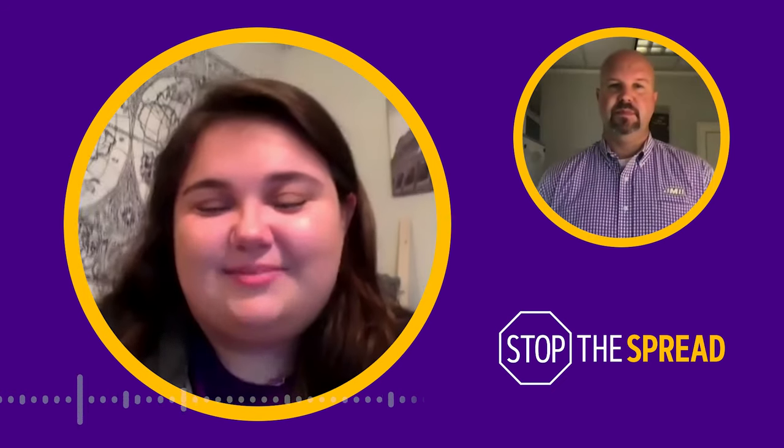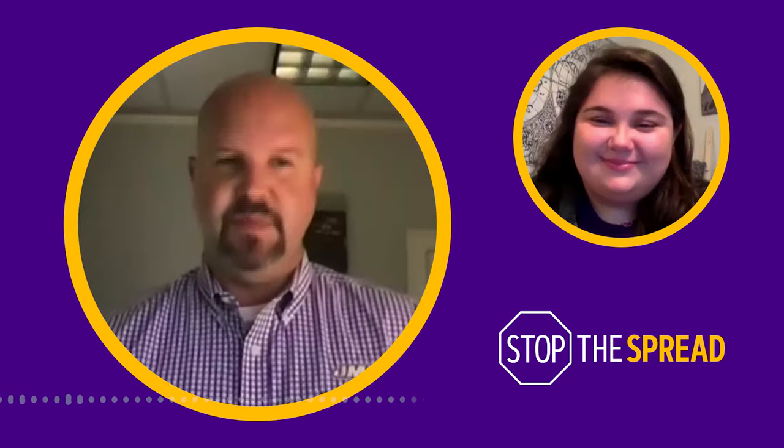Thank you so much for joining us today, Dr. Miller, and for all that helpful information. Thanks, Megan. Have a great semester.